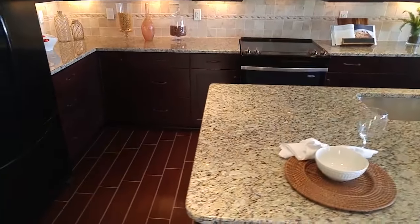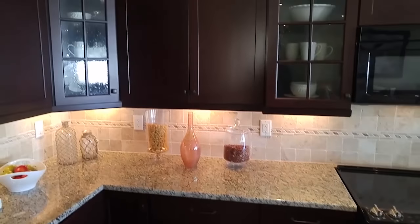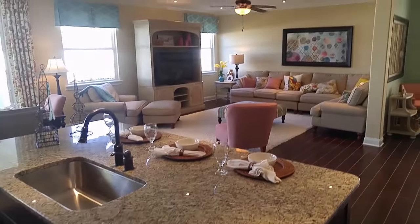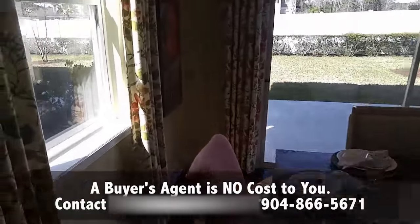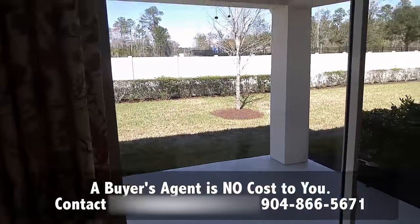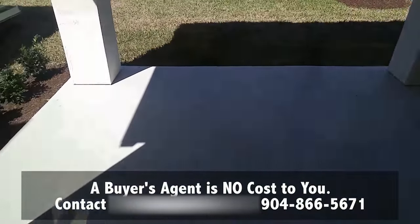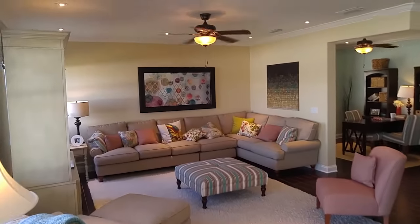Nice details that you see here — solid surface countertops, backsplash, under cabinet lights, the glass within the cabinets. Nice floor plan, definitely open and cozy. Covered lanai — obviously we'd want to screen that in so that it can be an extension of our living space.